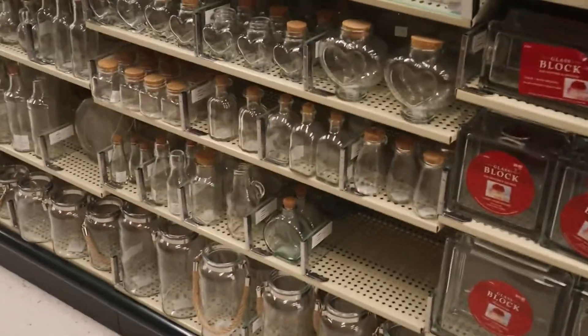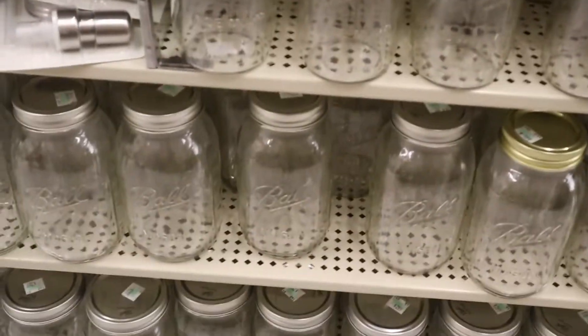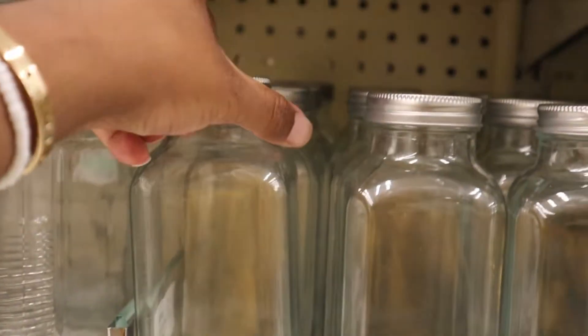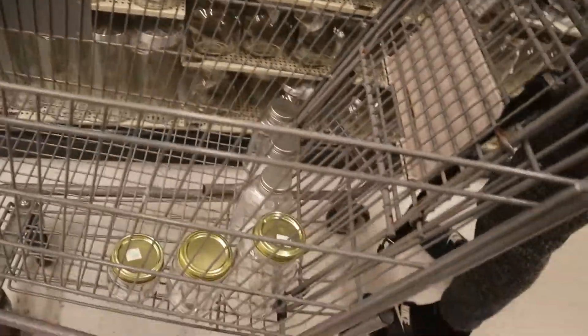Now we're in the section for the straws. This is what I was talking about — those are the bigger ones. I guess these are cute as well. I like the way these look. I think that's it for these jars.